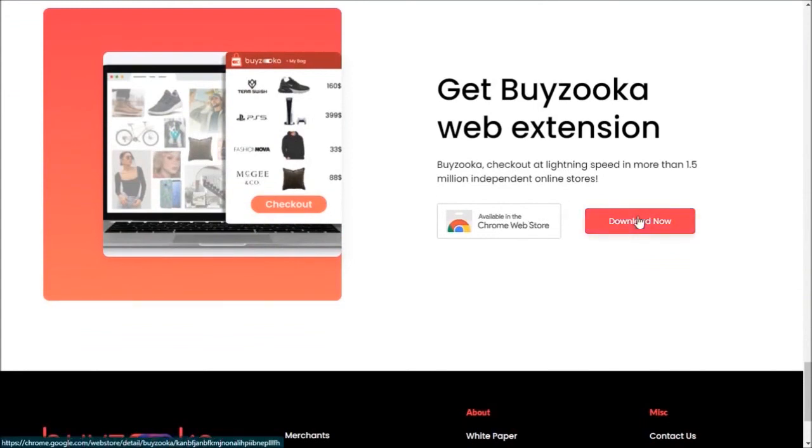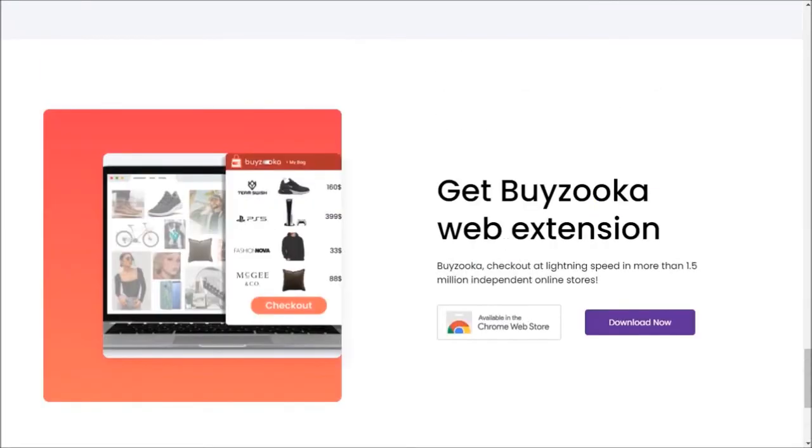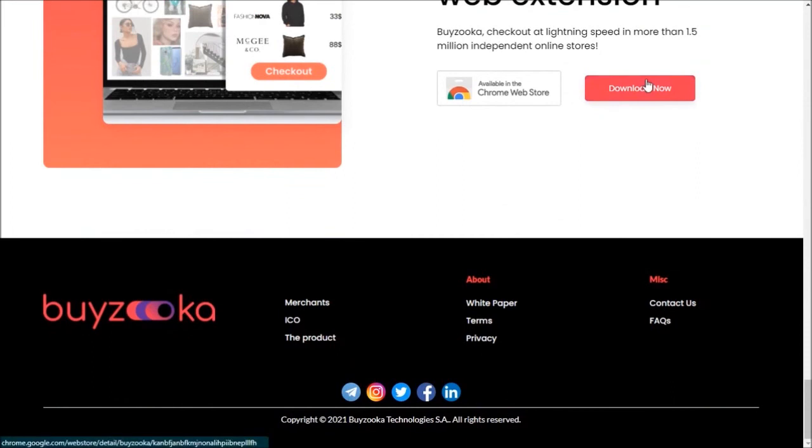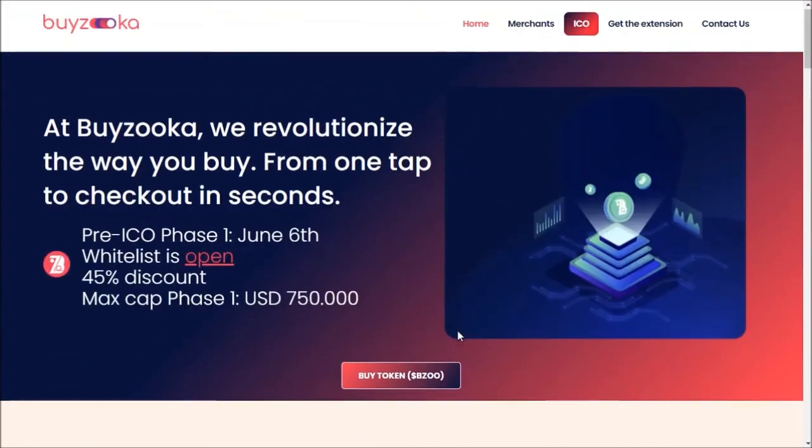You have to click on 'Download Now.' I have already downloaded the Buyzooka extension, but you must download it now. It is also available in the Chrome Web Store. I encourage you to download the Buyzooka extension in your Chrome browser and make an account. Here are all the social media links — thank you so much for being with us.